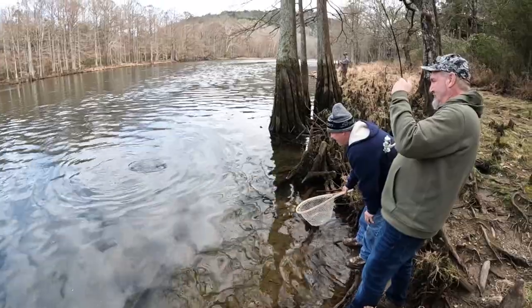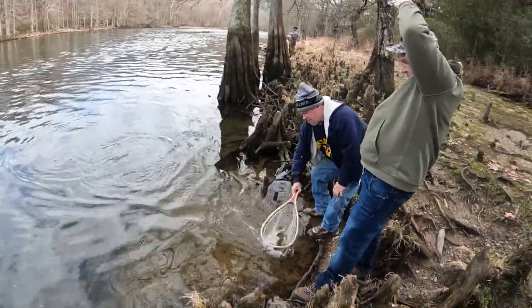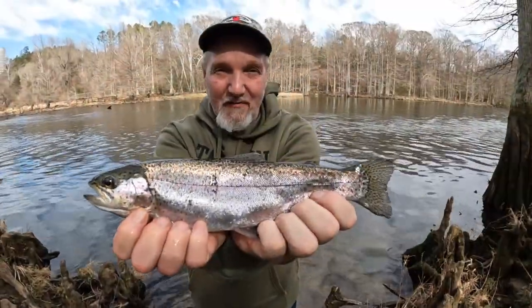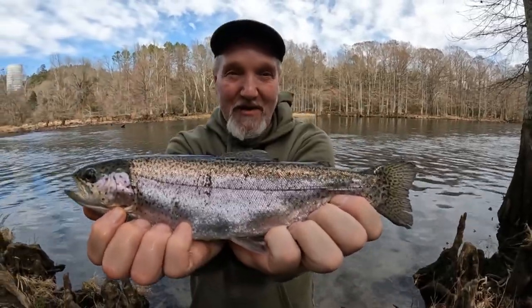Nice trout. Matter of fact, this trout might have eaten three of the trout we caught yesterday. Head first, Pat. Got him! How you doing guys? Got this first one today on a red fireball. Beautiful little rainbow — I'm going to put him back and let him grow.